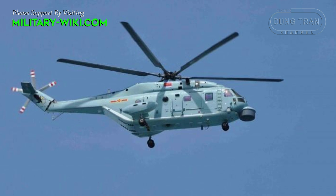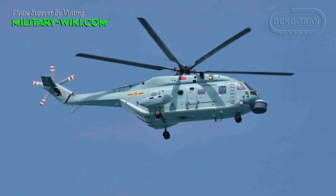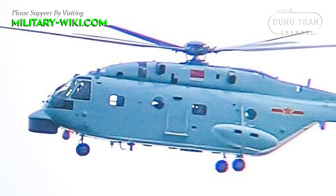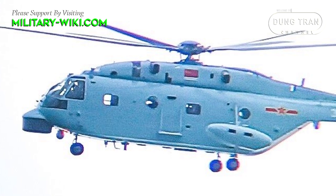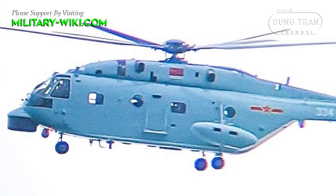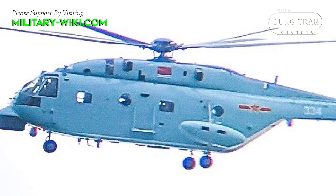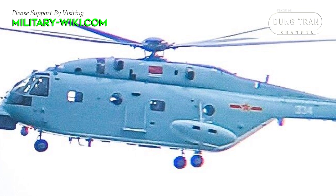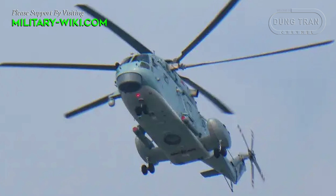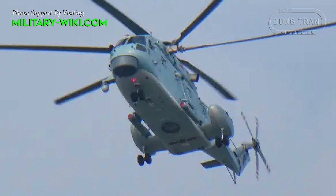It is reported that the Z-18F can carry four anti-submarine torpedoes, a huge improvement compared to the previous Z-8. There are two cantilever external pylons on the left and right sides of the mid-fuselage, whereas most Western anti-submarine helicopters have only two external pylons.